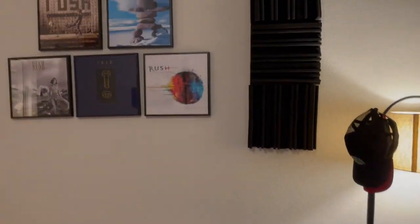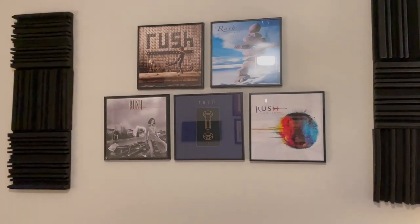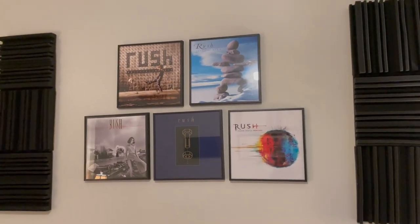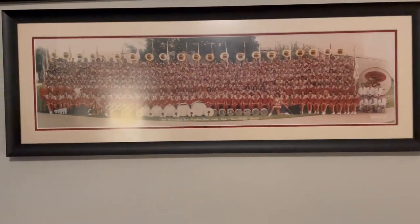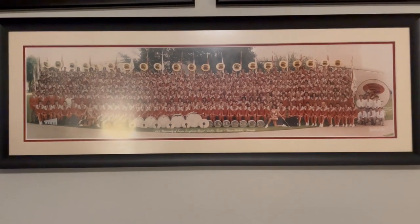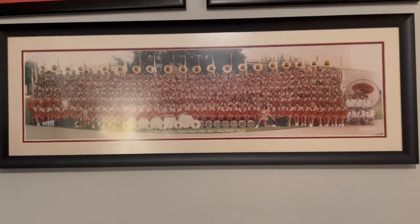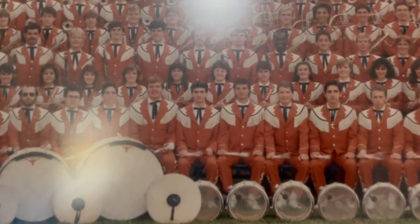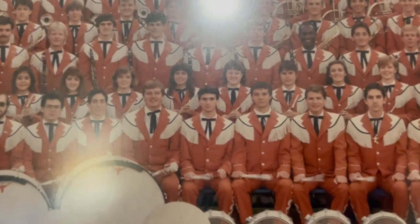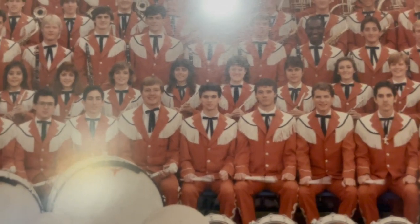Just to give you a tour around the room — this is my collection of Rush album art. Rush is my favorite music group in the world, and you probably know that about me. I have acoustically treated this room so it makes recording a lot easier and I don't have any echo cancellation problems. This is actually an old picture of the University of Texas Longhorn Band — I was in Longhorn Band a long, long time ago. If I zoom in, you will get a picture of me in Longhorn Band.